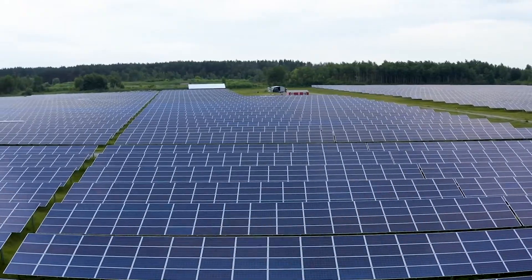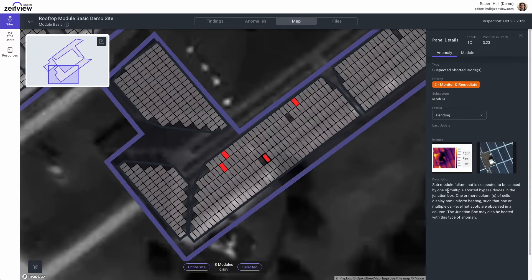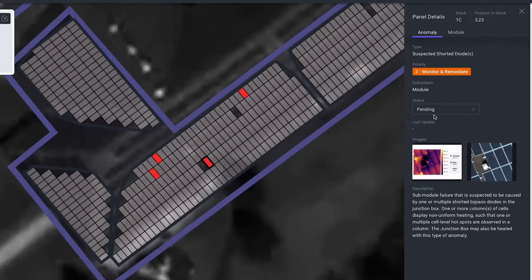ZiteView streamlines the inspection process from planning to data collection and analysis. Our intuitive platform ensures seamless collaboration between stakeholders, saving time and resources.